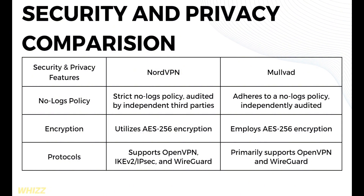Now let's look at the security and privacy comparison. In terms of no-logs policy, NordVPN has a strict no-logs policy audited by independent third parties, while Mullvad also adheres to a no-logs policy that is independently audited. In terms of encryption, NordVPN utilizes AES-256 encryption, and Mullvad offers the same encryption.